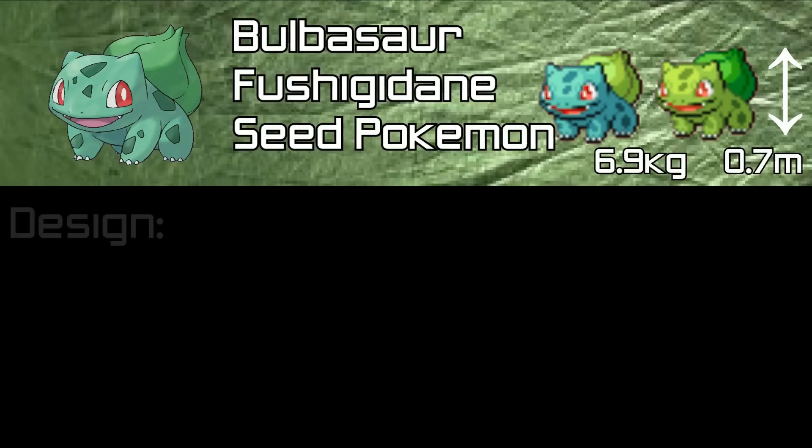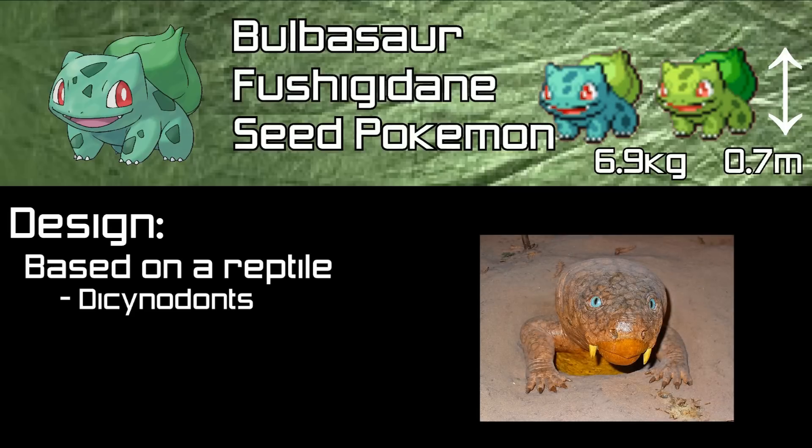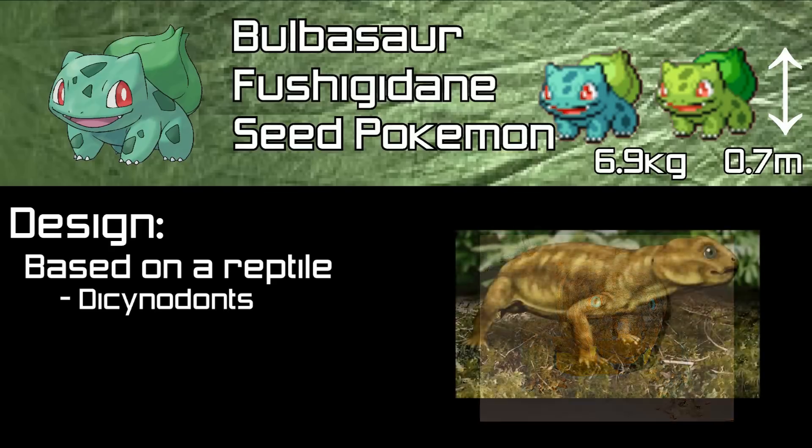First of all, we're going to focus on Bulbasaur's design. Bulbasaur is primarily based on some form of reptile, more specifically Dicynodonts. Dicynodonts were a taxon — a group of populations — of mammal-like reptiles which lived in the Permian, Triassic and early Cretaceous eras. They were small herbivorous animals, each with two tusks, hence the name Dicynodonts, which means 'two dog teeth.'